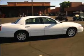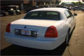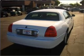Inside, you'll find AM FM Stereo, an In-Dash 6-Disc CD Player, Audio System Premium Brand, Soundmark Audio, and more.